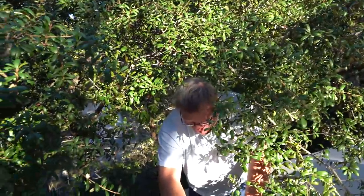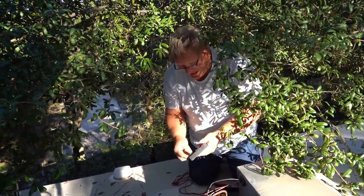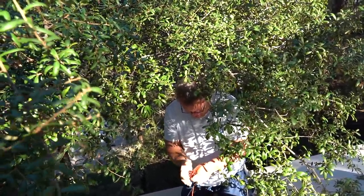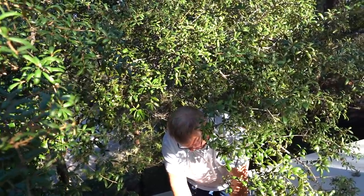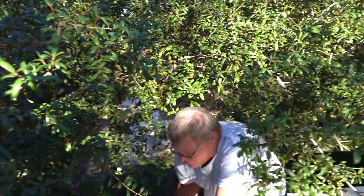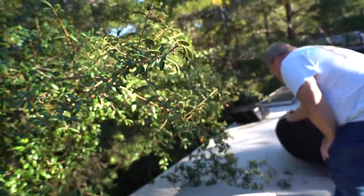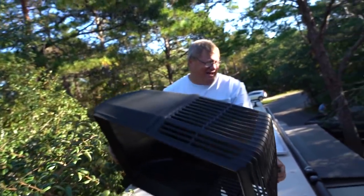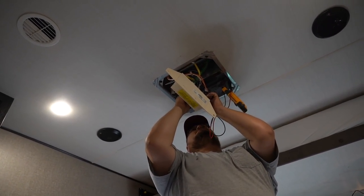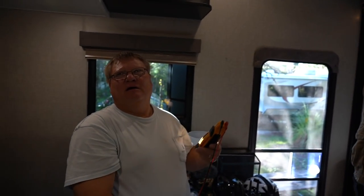One disconnected wire could have shorted something else as well. Billy notes they deal with a lot of bad AC units — it runs in cycles. This unit is a Coleman, which in his opinion is one of the best AC units. They replace Dometic units probably ten to one compared to Coleman.